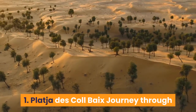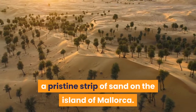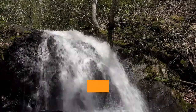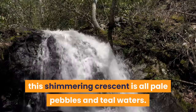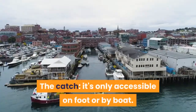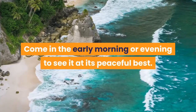1. Platja de Cal Bakes: Journey through the woods to reach Platja de Cal Bakes, a pristine strip of sand on the island of Mallorca. Snug below sheer wooded cliffs, this shimmering crescent is all pale pebbles and teal waters. The catch? It's only accessible on foot or by boat. Come in the early morning or evening to see it at its peaceful best.